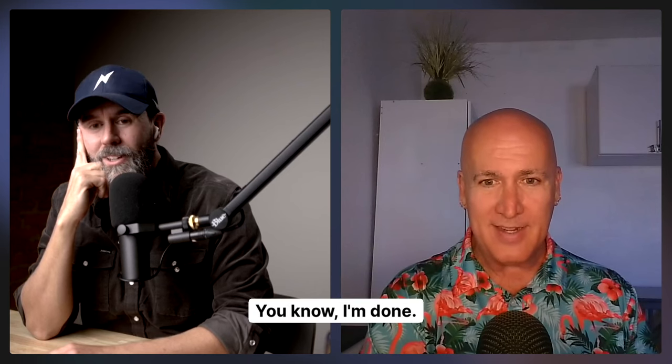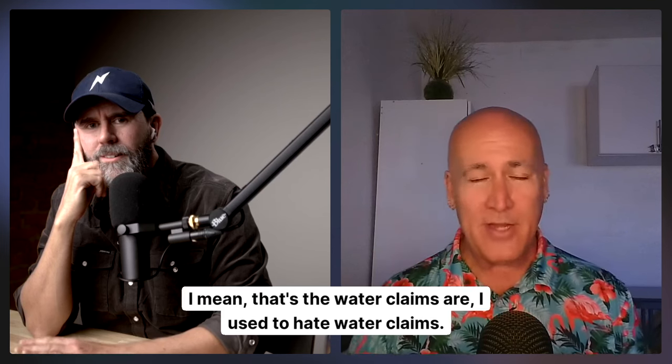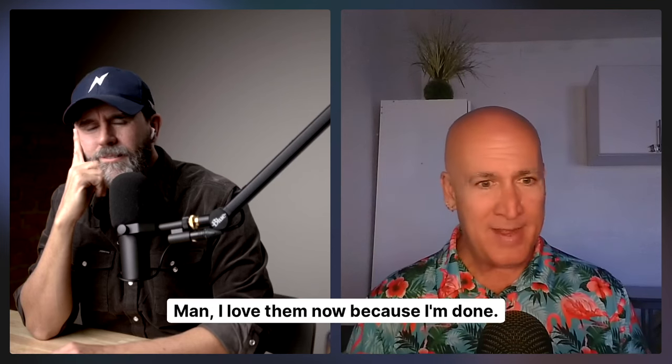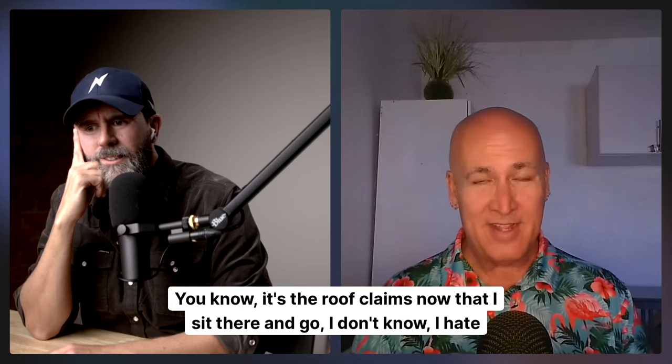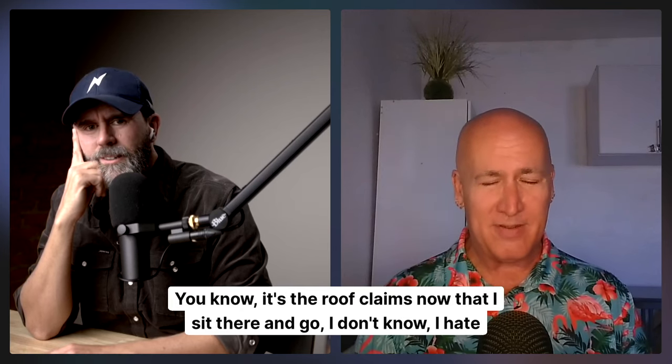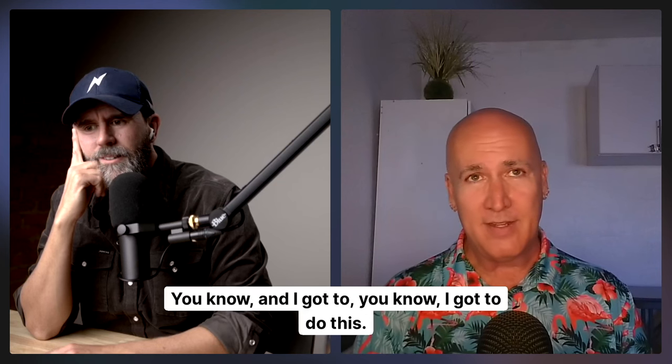Water claims - I used to hate interior losses, but I love them now because I'm done when I walk out of there. It's the roof claims now that I sit there and go - I hate roof claims because I've got to climb up on the roof.